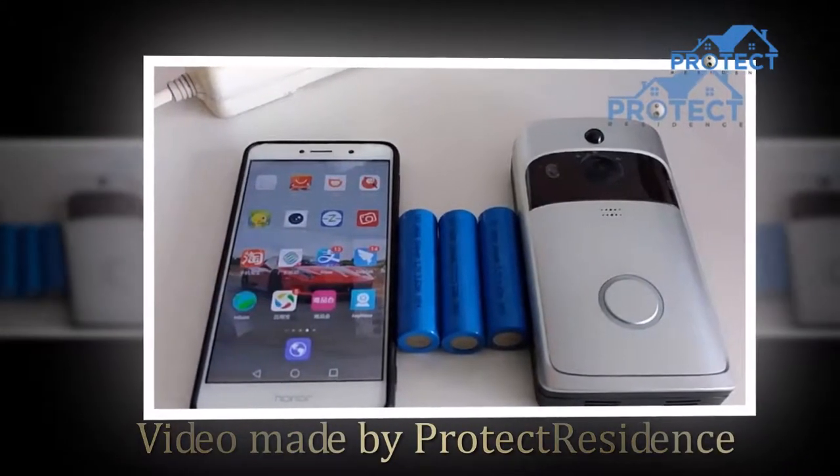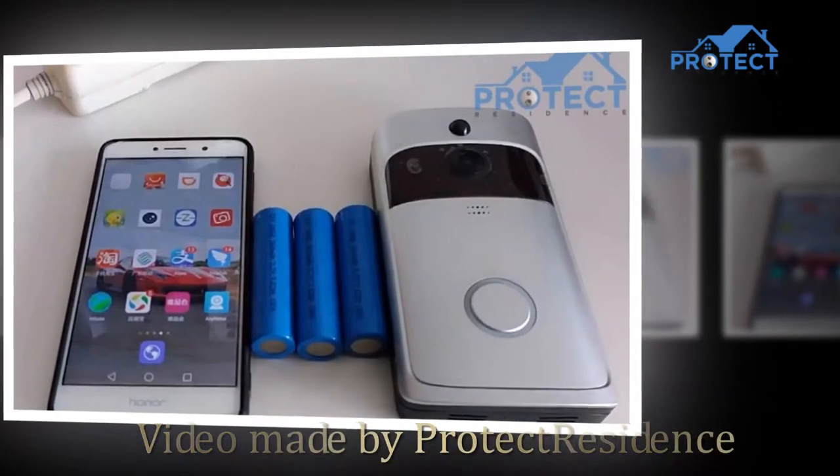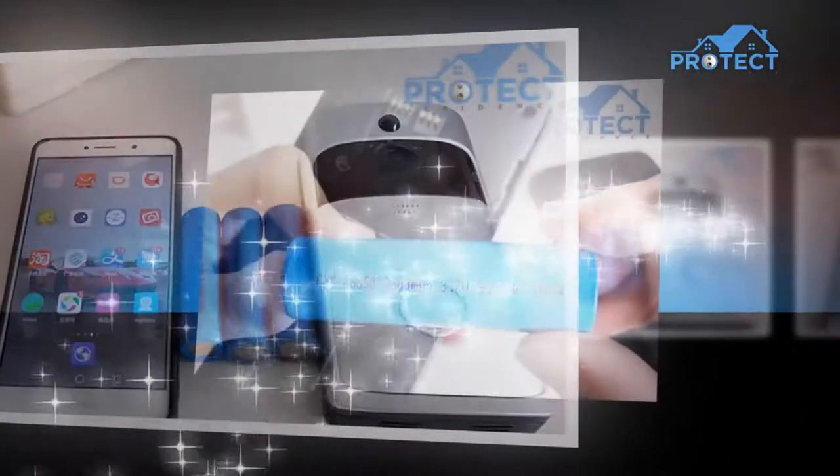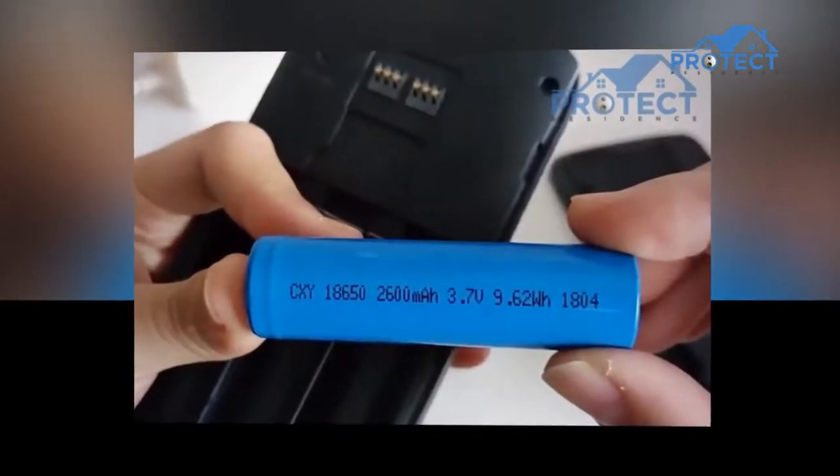Hello, we are ProtectResidence.com. In this video, we're going to show you the feature product of Wi-Fi Smart Video Doorbell, Wireless Doorbell with Ding Dong 720p HD Security Camera.